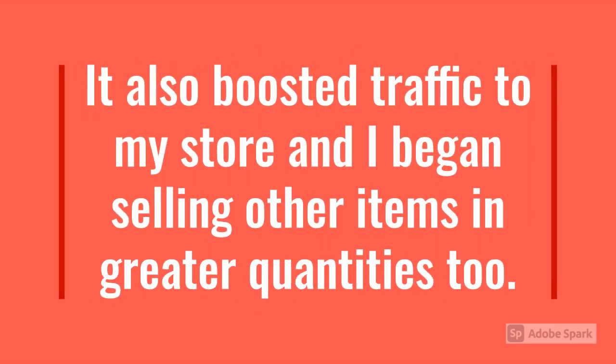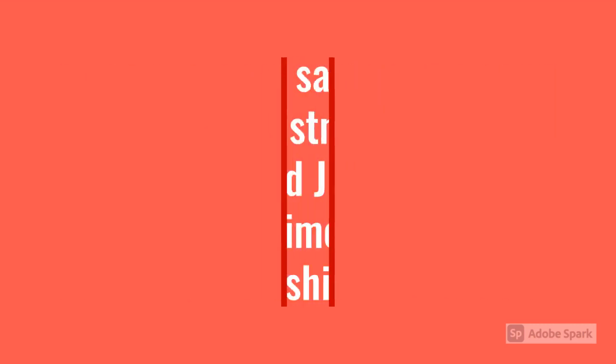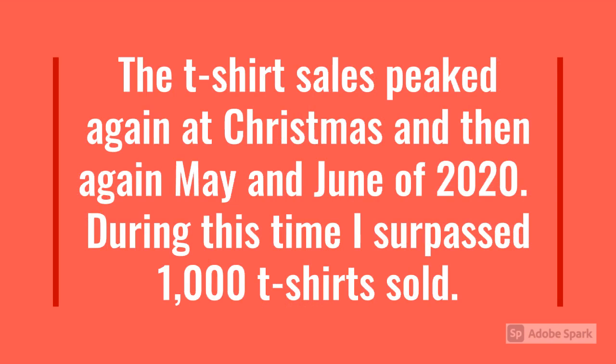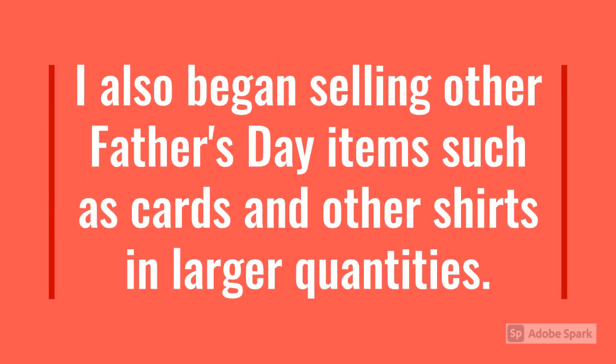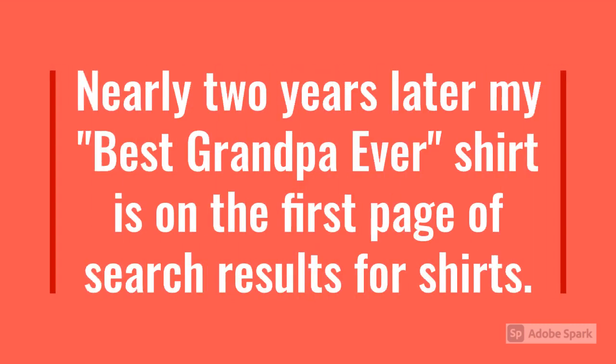It also boosted traffic to my store, and I began selling other items in greater quantities too. The t-shirt sales peaked again at Christmas, and then again in May and June of 2020. During this time, I surpassed 1,000 t-shirts sold. I also began selling other Father's Day items, such as cards and other shirts, in larger quantities. Nearly two years later, my Best Grandpa Ever shirt is on the first page of search results for shirts — which is very good because it went beyond just Father's Day, and now I can gather more customers.